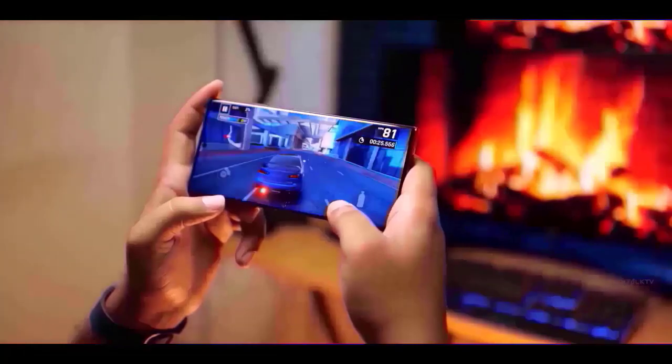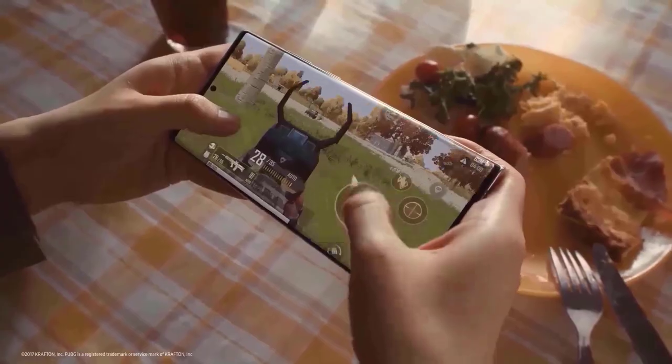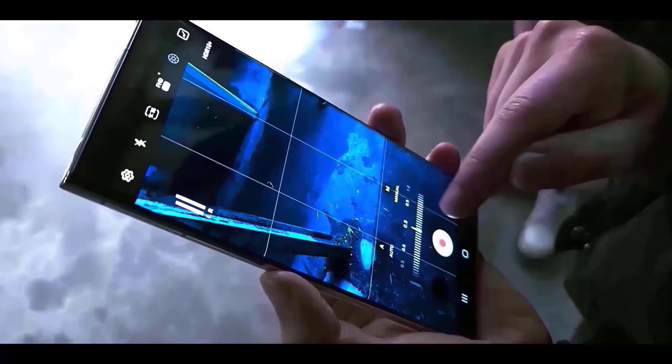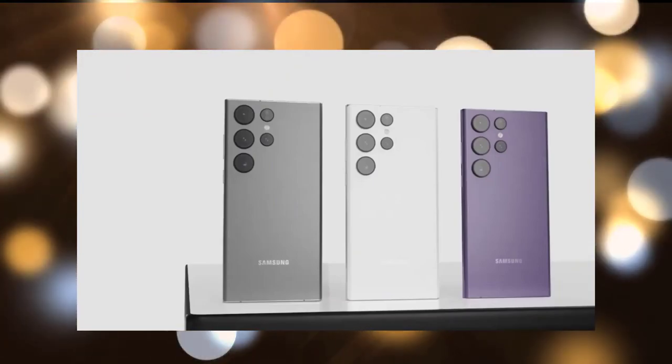Ice Universe does not quite agree with the assertion that it is not a flat screen — it is still curved at the edges. The Galaxy S23 series will reportedly be available in black, green, cream, and lavender hues, but not white this year.